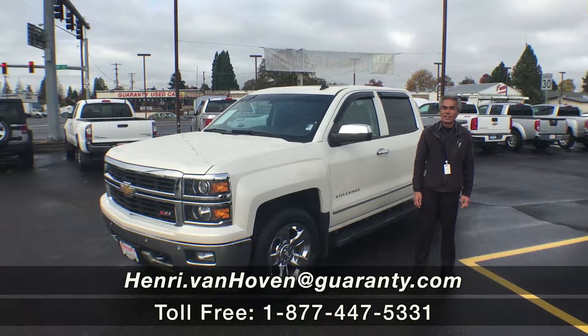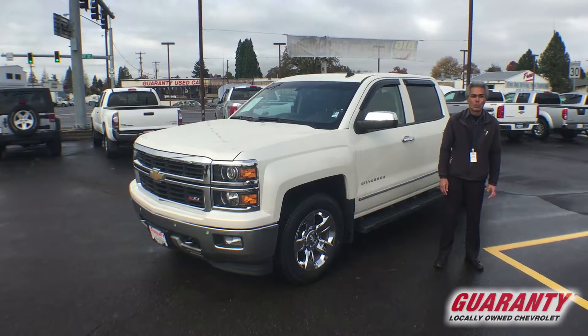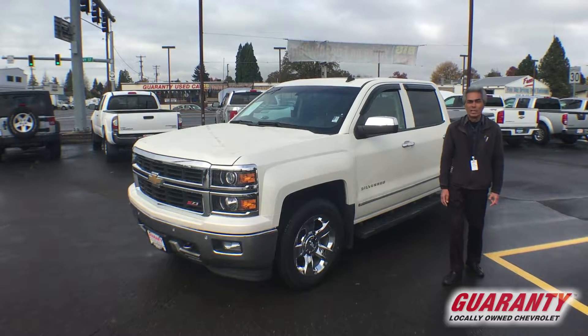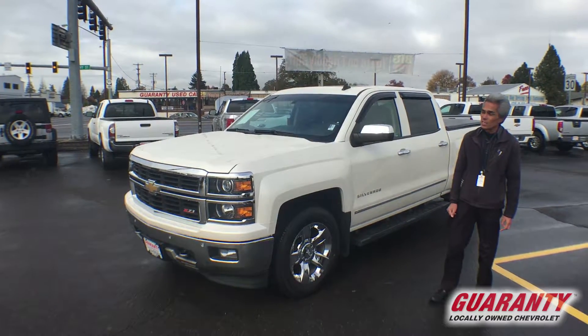Good morning, everybody. This is Henry out here in Junction City, Guaranteed Chevrolet. Here's a gorgeous diamond white 2014 Chevrolet Silverado 1500 LTZ.